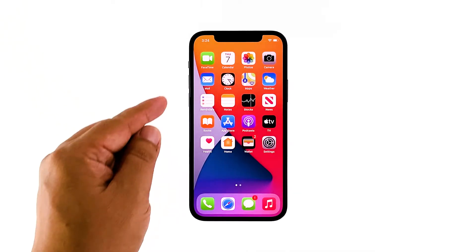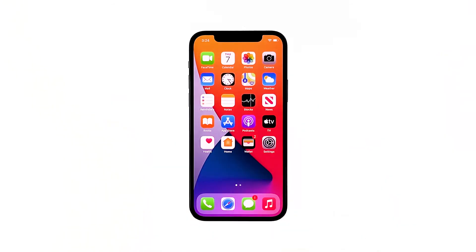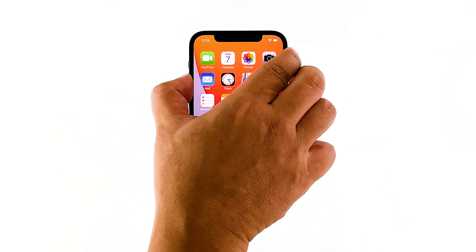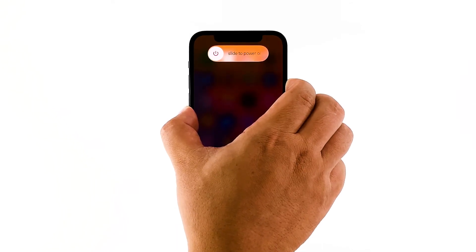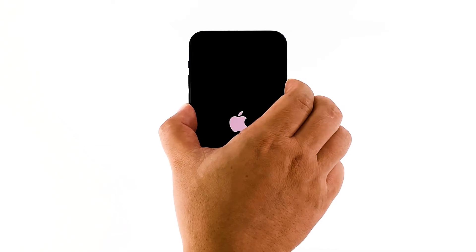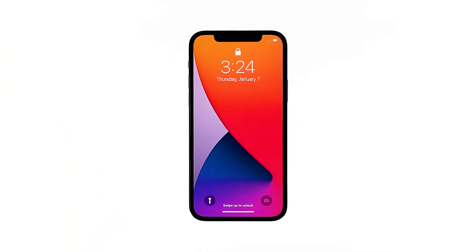To do so, quickly press and release the volume up button, and then the volume down button. Immediately after that, press and hold the power key for 10 seconds. Once you see the logo, release the power key and wait until the reboot is finished. After doing the forced restart, observe your iPhone 12 mini to see if it's still lagging.